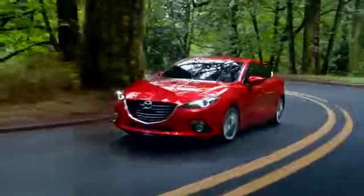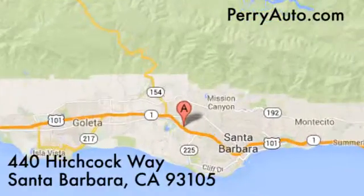For an exceptional automotive experience, choose Perry Ford Mazda at 440 Hitchcock Way in Santa Barbara, California.